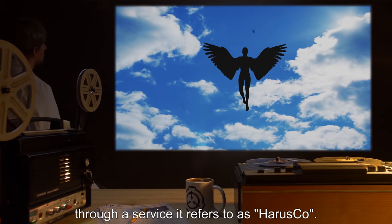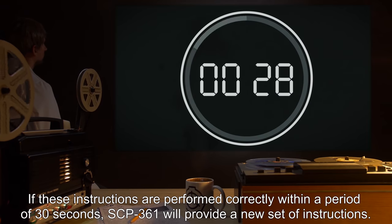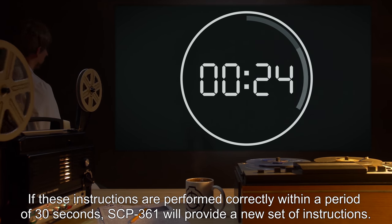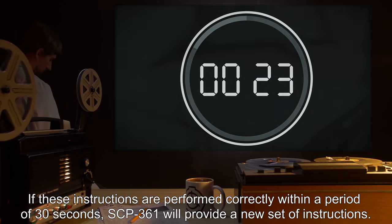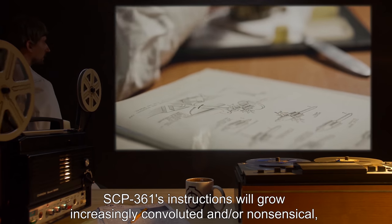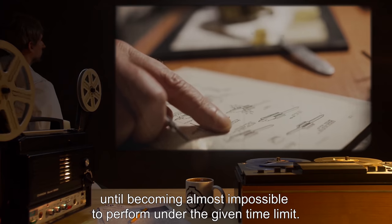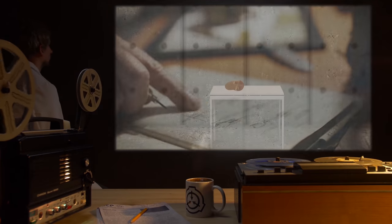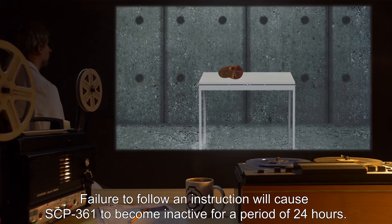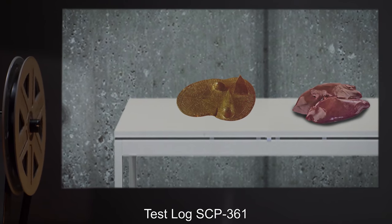through a service it refers to as Harasko. If these instructions are performed correctly within a period of 30 seconds, SCP-361 will provide a new set of instructions. SCP-361's instructions will grow increasingly convoluted and/or nonsensical until becoming almost impossible to perform under the given time limit. Failure to follow an instruction will cause SCP-361 to become inactive for a period of 24 hours.